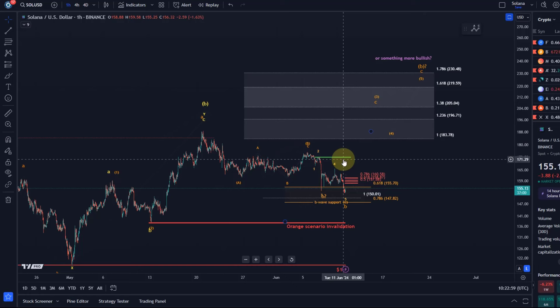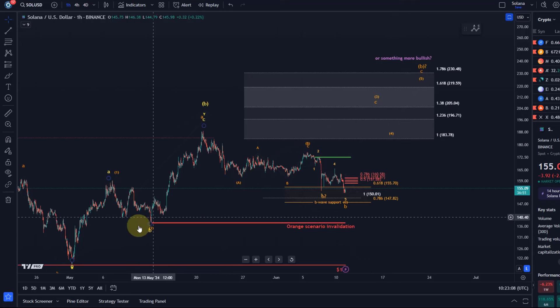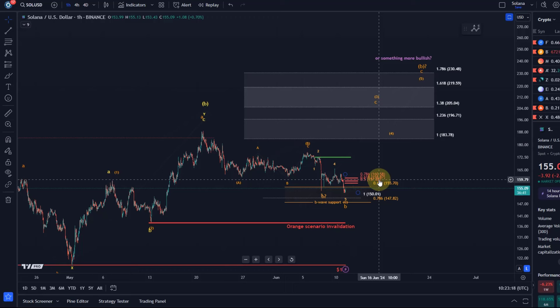Still, there are some levels to watch. If you want to trade it, you have a very clear invalidation point down here at around $138, a little bit lower — $137.70, which is the swing low from the 13th of May. That's the invalidation point. But already a break below $147.80 will make the yellow count more likely, and in the yellow count a B wave top has already formed.